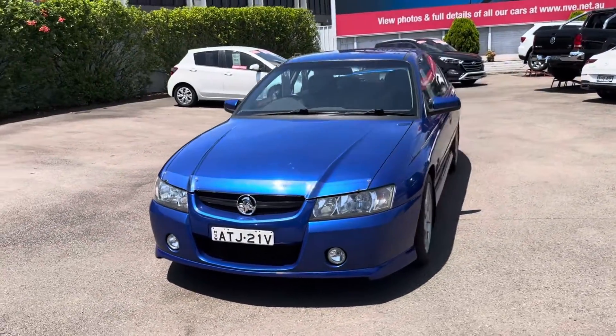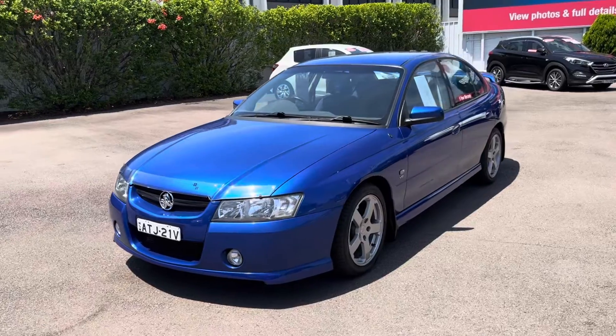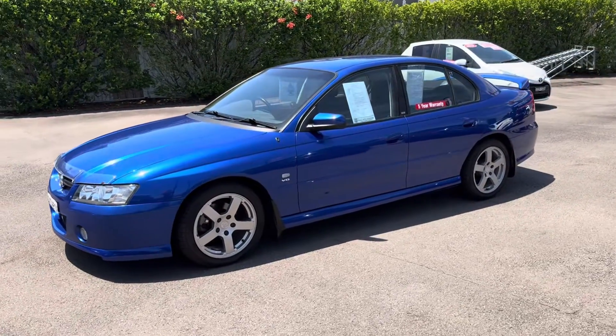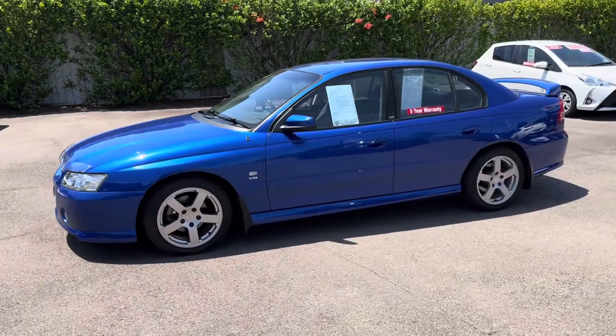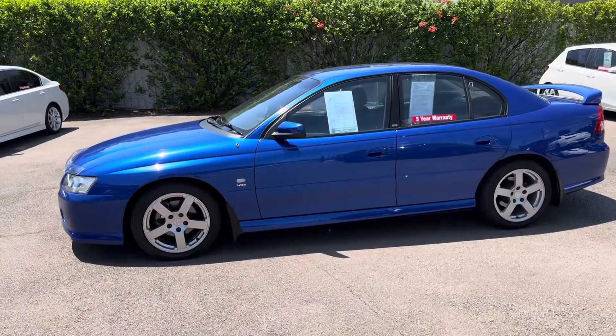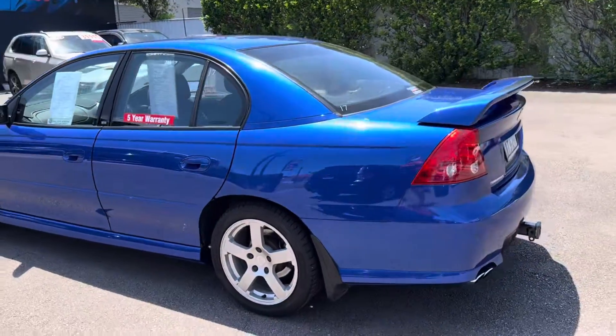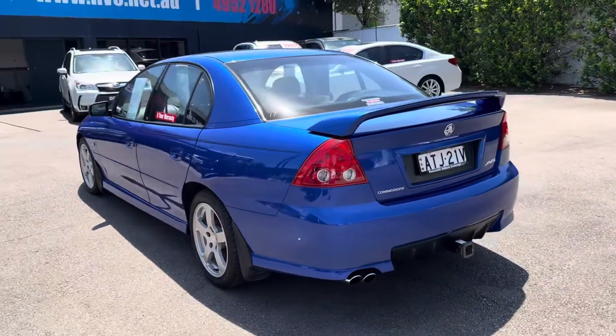It's a 2005 model, Holden VZ SV8, 6-speed manual. So it's the 5.7 litre. It's only travelled 107,000 kilometres. It is in absolutely beautiful condition. Impulse Blue is the colour.